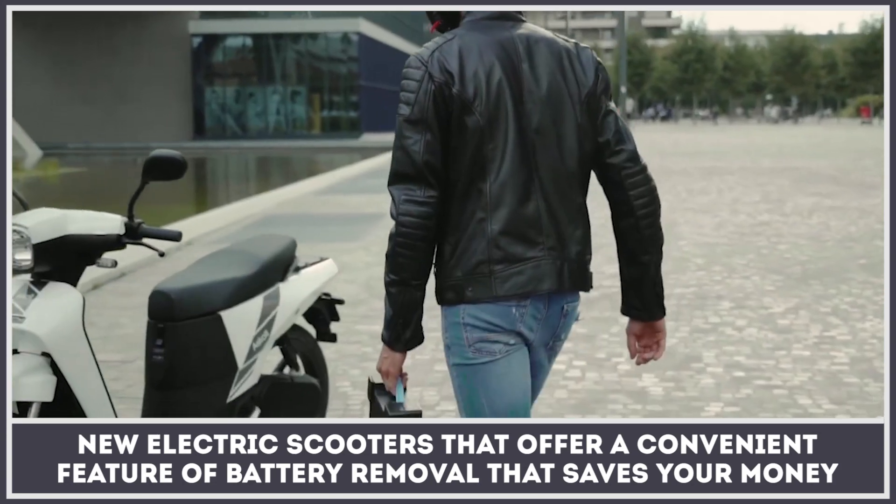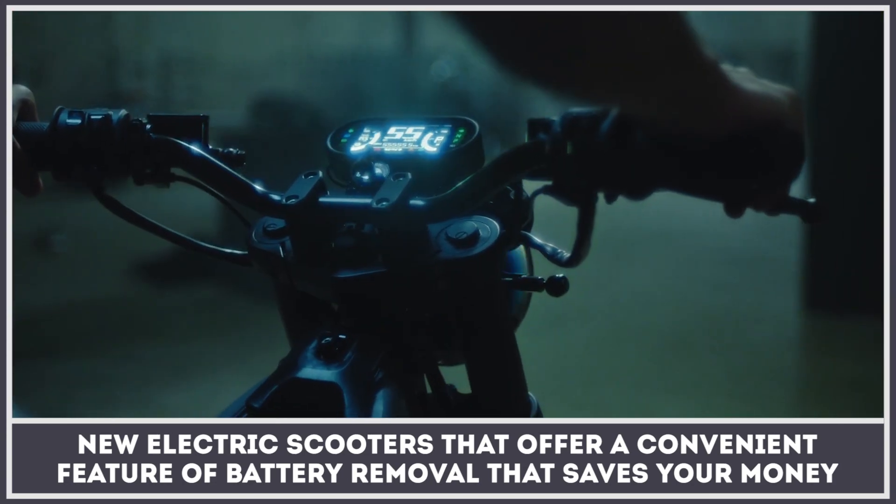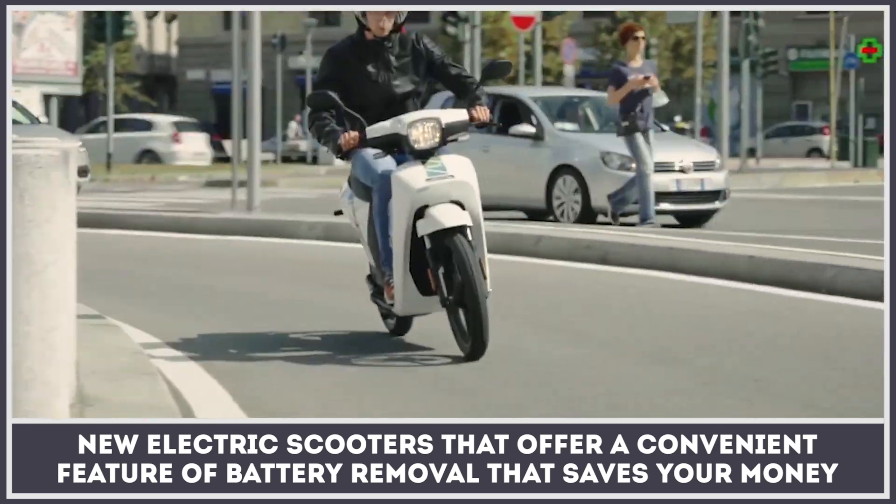The charging infrastructure is still struggling to keep up with the growing number of electric vehicles and quite often sets on affordable tariffs. Therefore, the most convenient way of recharging your daily commuter is by using a home socket.